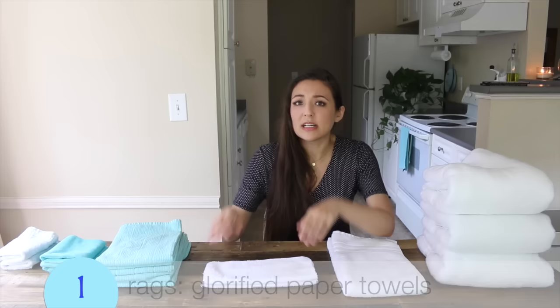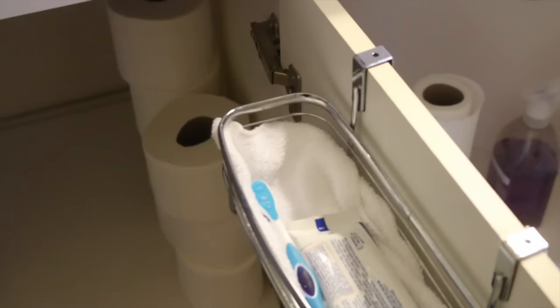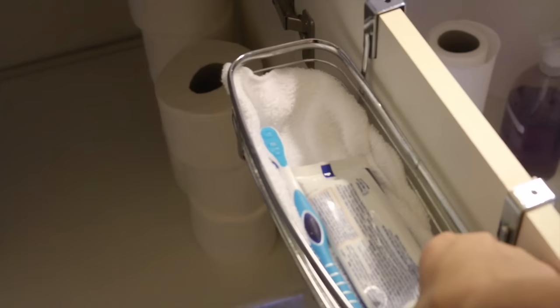Rags are used for cleaning the kitchen without using a lot of paper towels, but I also really love rags for the toothbrush — your toothbrush can get water everywhere and mess up the container and the sink. The best solution is to get an over-the-door hanger, lay out one or two rags, and just put your toothbrush on top. That's why rags are an essential for me.